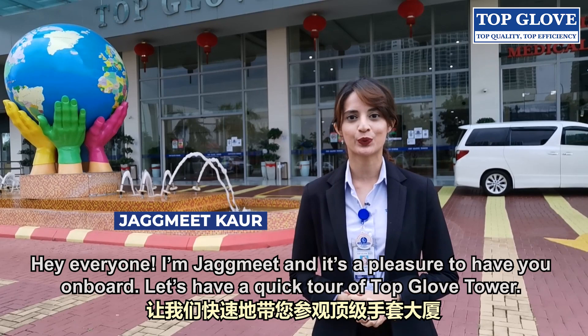Hey everyone, I'm Jagmeet and it's a pleasure to have you on board. Let's have a quick tour of Topglove Tower.